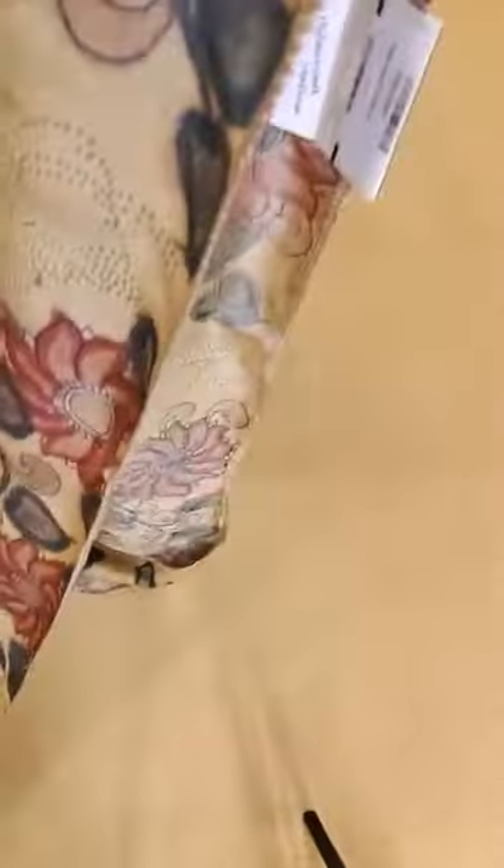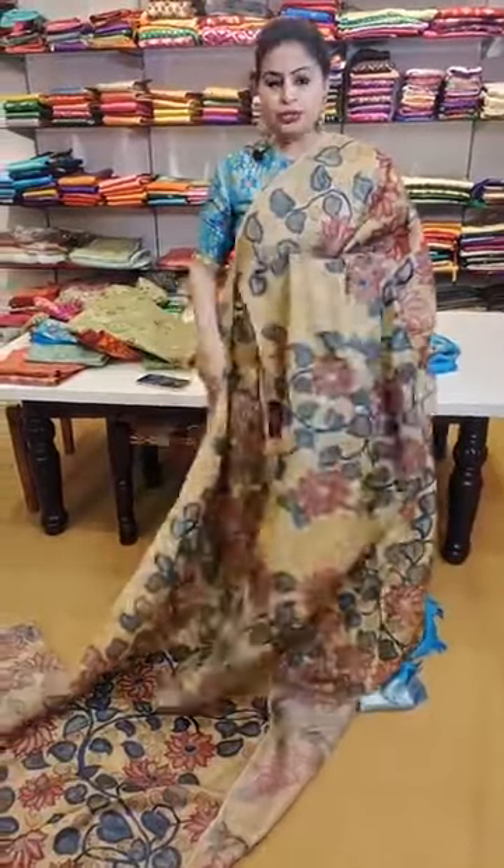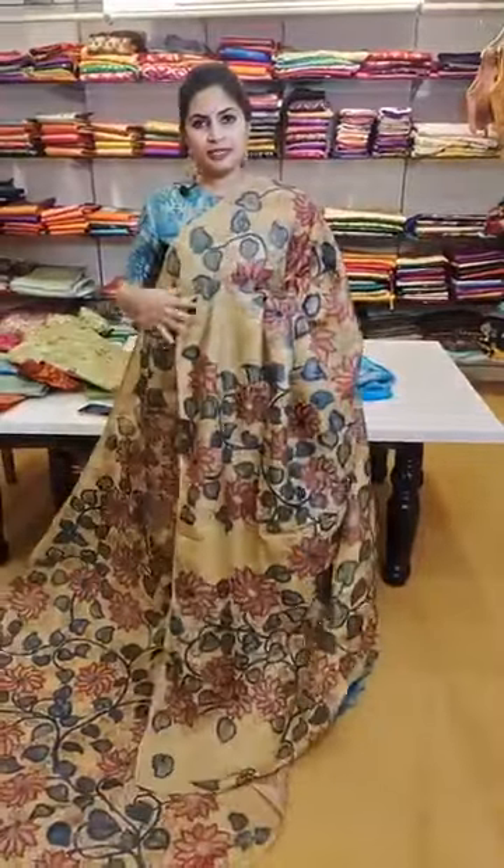It's a pure pattu with mukesh work and gotha patti border embellishments. For people who love the tussar feel, you can go for sarees like this — priced at 22,999. This doesn't come with a blouse — 22,999 is the price.